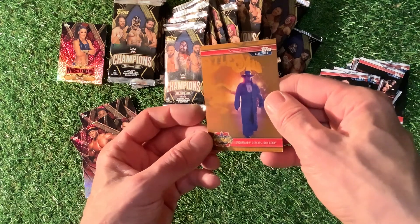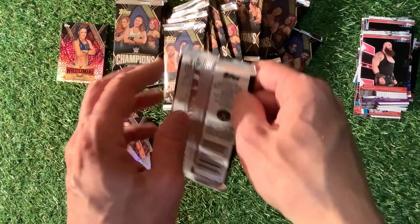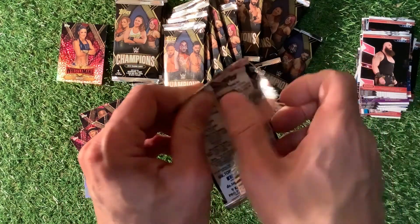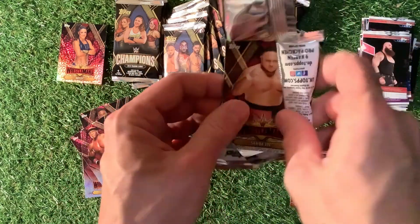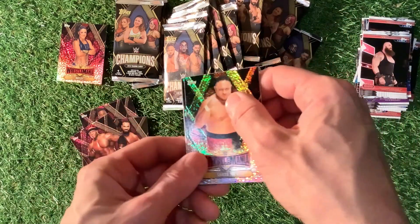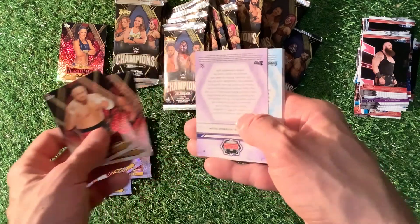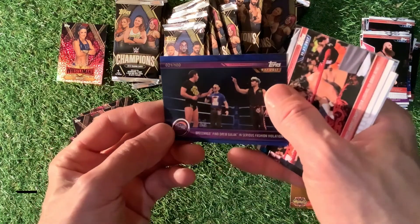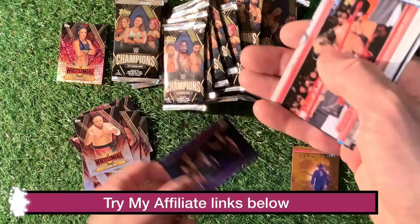We have got Bobby Lashley and Jinder Mahal. And there we go with another bronze parallel. These parallels seem to be really chewed up — I don't know why. The other cards are looking really cool, but some of them are really, really chewed up. This is a new one: Samoa Joe and Bobby Roode. And there we go — 21 from 100. Blue parallel, looking really nice.